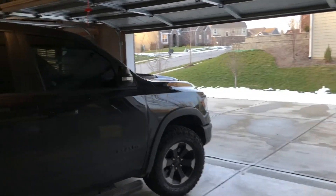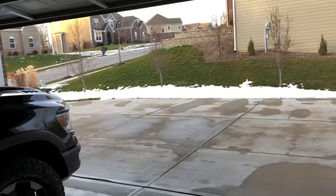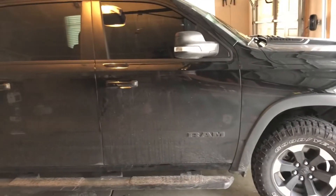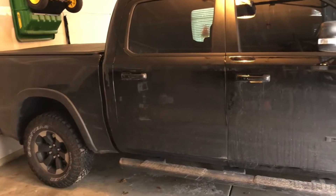Hello, welcome back to What's Happening. I'm taking the opportunity for some nice weather outside. I'm gonna power wash the truck real quick here, kind of clean it up a little bit, and then do a little bit of detailing on the inside.